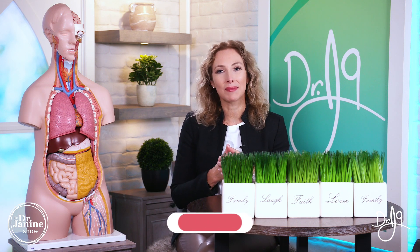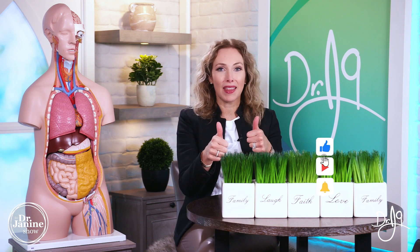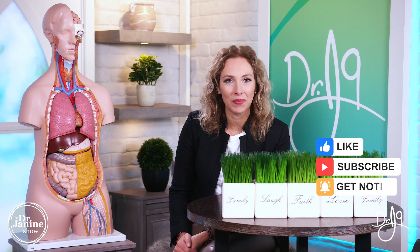If you have questions or comments for me, I'd love to hear from you — drop it in the comment section below. Be sure to share this video and give me a big thumbs up. If you're new to my channel, please subscribe and click that bell. Thanks for watching.